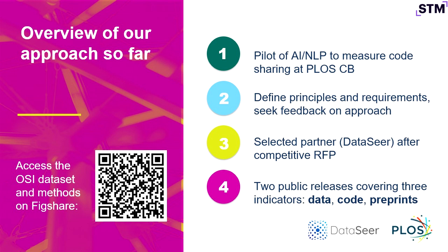We defined some requirements, sought community feedback on the approach, and after an RFP process selected DataSeer as our partner in developing this. We've now done two public releases of the data, covering three open science indicators — three different practices. At this point we're measuring rates of data sharing, rates of code sharing, and rates of preprint posting. We have four years of data so far, going back to 2019, across the entire PLOS corpus, as well as a smaller comparator corpus drawn from PMC.